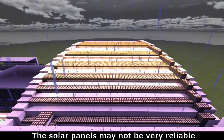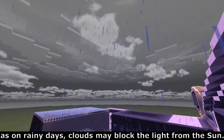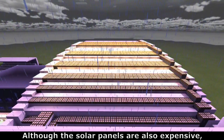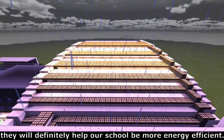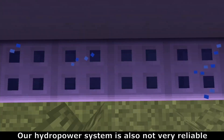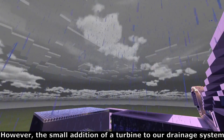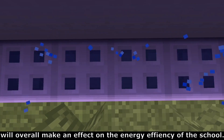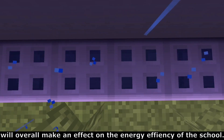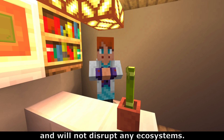The solar panels may not be very reliable as on rainy days, clouds may block the light from the sun. Although the solar panels are also expensive, in the long run, they will definitely help our school be more energy efficient. Our hydropower system is also not very reliable as it is dependent on rain. However, the small addition of a turbine to our drainage system will overall make an effect on the energy efficiency of the school. Both strategies are environmentally friendly and will not disrupt any ecosystems.